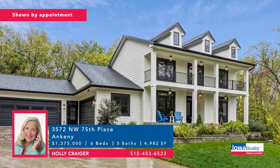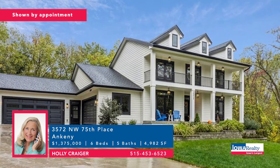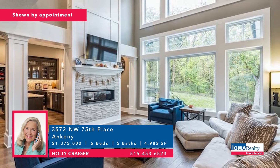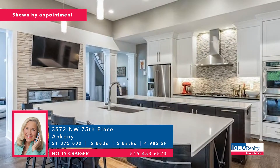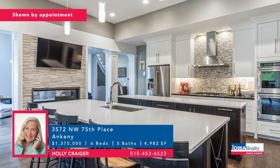This is Ankeny and Holly Crager with the former Great Iowa Home feature here on The Home Show. 5,000 square feet on almost two acres, with literally too many features to mention. Six bedrooms, five baths, beautiful private wooded site. Price: $1,375,000.